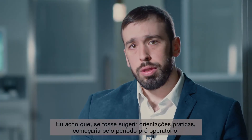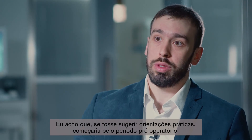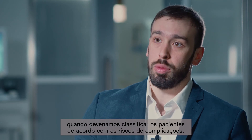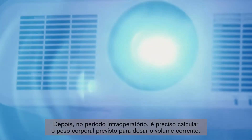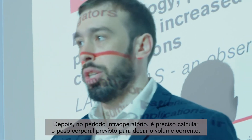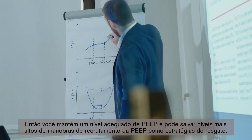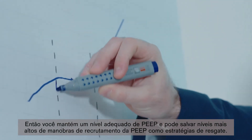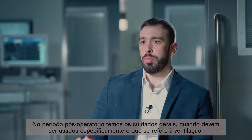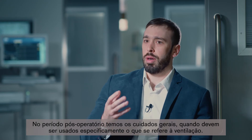For practical guidance, I would start from the preoperative period, where we should stratify patients according to their risk of complications. Then in the intraoperative period, you should calculate the predicted body weight and titrate the tidal volume, keep an adequate level of PEEP, and save higher PEEP levels and recruitment maneuvers as rescue strategies. In the postoperative period, you have general care to apply, specifically regarding ventilation.